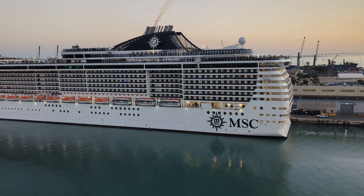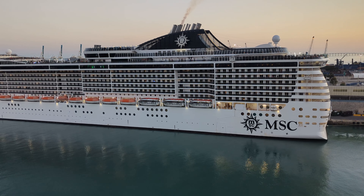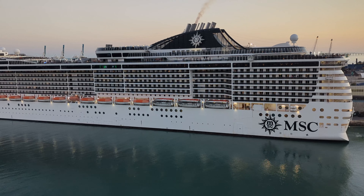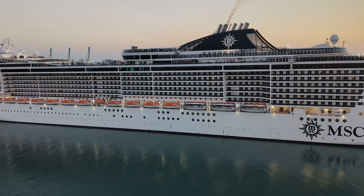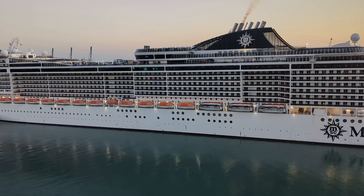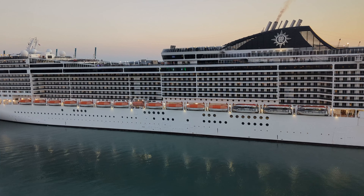We paid for an interior room and we received a complimentary upgrade to a premium balcony. We were located conveniently on the 8th floor which made it quick and easy to access most things on the ship. We were in room 8066. It was nice and quiet even though it wasn't too far from the elevator.